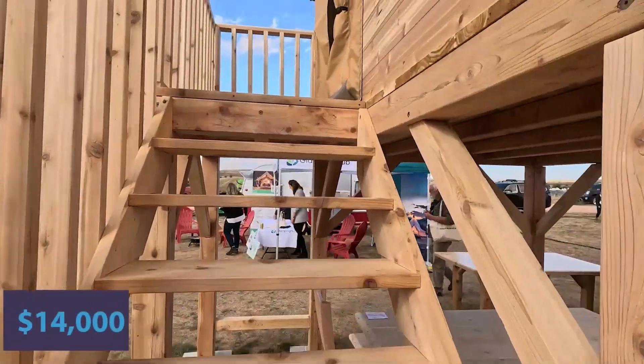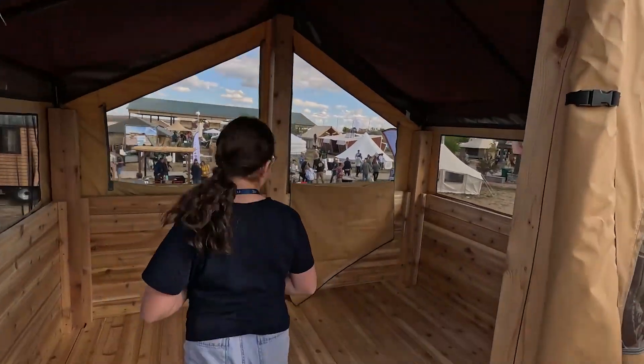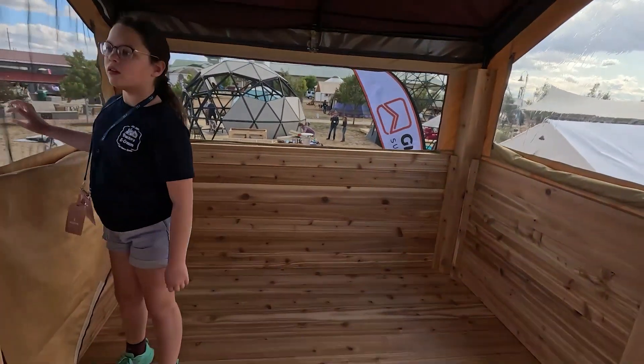This is Glamping Supply Company — sort of a still house, basically a tent on a platform. You could get a bed up here or whatever you want.